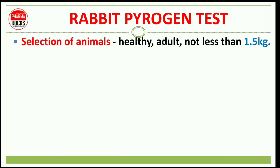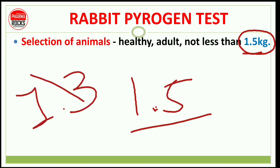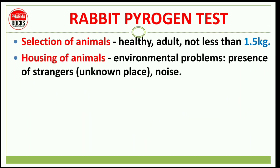Next is about the selection of the animal. It must be a healthy adult, not less than 1.5 kg. So the minimum weight of the animal to be used is 1.5 kg — for example, if an animal weighs 1.3 kg it should not be taken, but if it is 1.8 kg it can be chosen. Housing of animals must address environmental problems like presence of strangers, unfamiliar places, and noise.